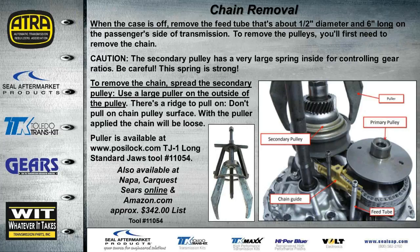The puller goes on the lip of the pulley — not lower where the chain rides, to avoid damage. Place it on that lip to compress the spring, which is extremely strong, so be very careful. Remove the tubes and chain guides first, then lift the chain off. Keep fingers away from between the chain and pulleys in case the tool slips.